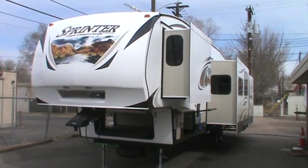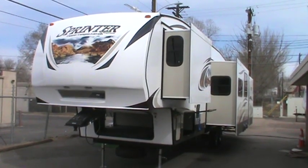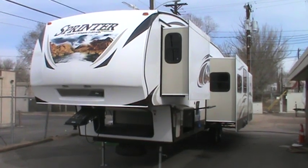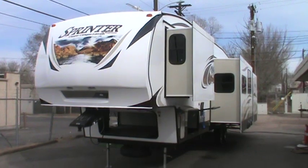It's 38 foot in length, has 3 slides, and weighs 10,800 pounds empty. This is a brand new unit. It comes with a 1-year guarantee from bumper to bumper from Keystone RV, and that warranty is good anywhere in the country.